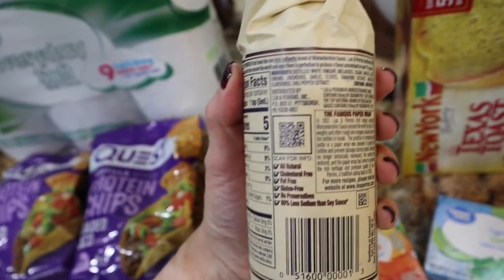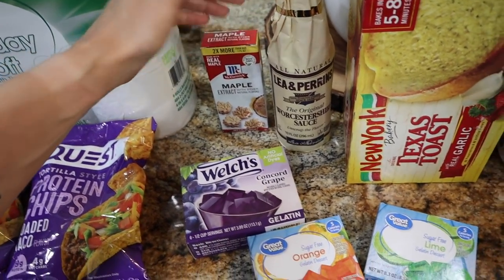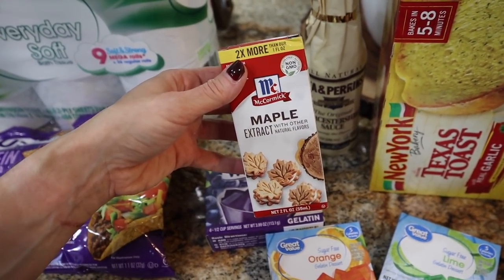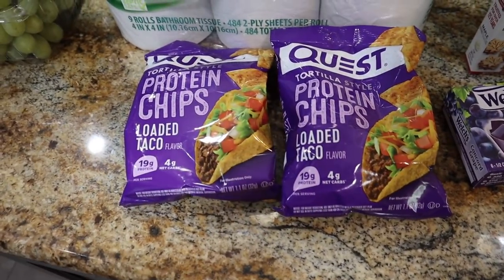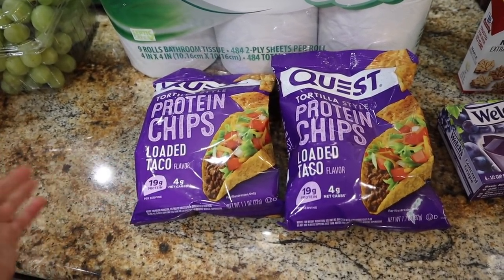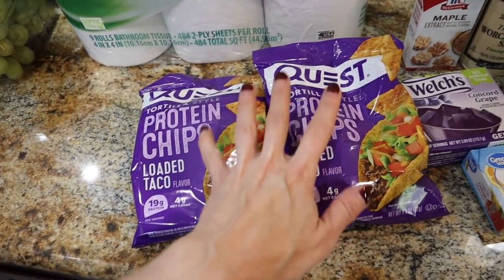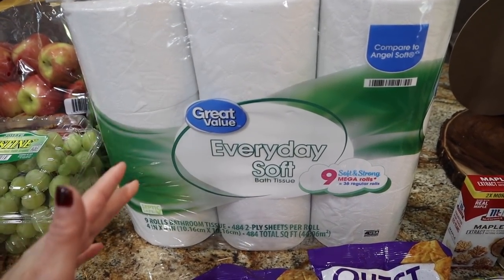The regular Walmart brand Worcestershire was a buck but made with really poor quality ingredients, so I paid a bit more for the cleaner Lea and Perrins. I also grabbed maple extract — I'm totally out and I use this in the protein French toast casserole all the time, especially in fall. And I picked up Quest chips — I wanted two on hand to switch things up versus making sweet potato fries. They were on rollback so that was a great deal.